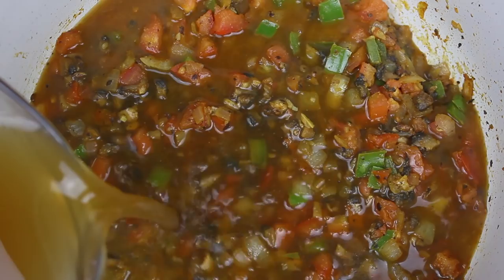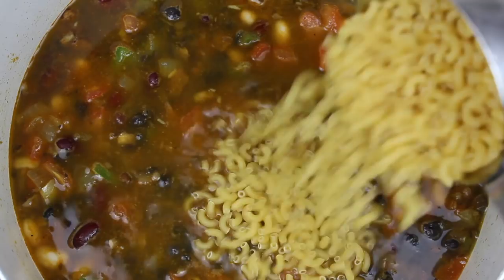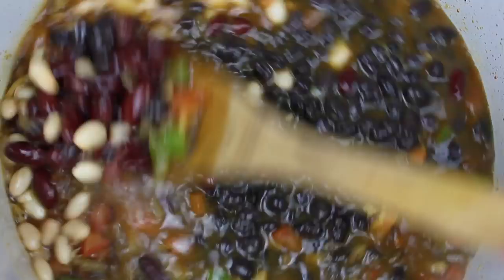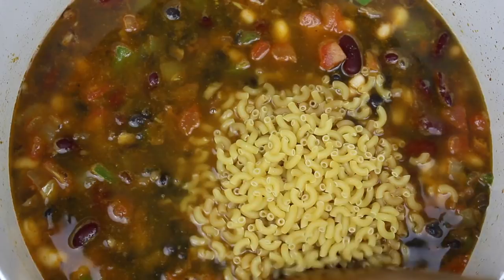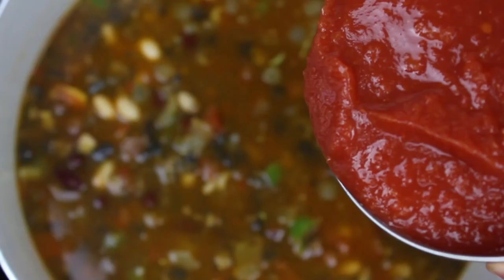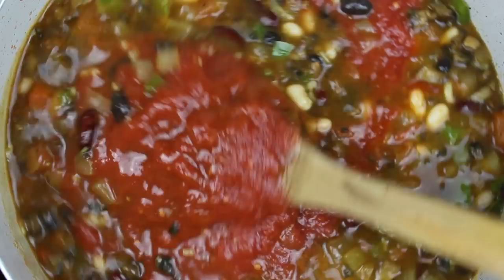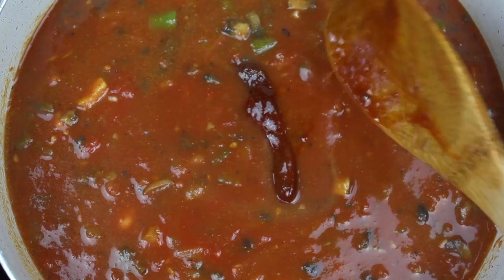Todos eran enlatados menos los frijoles negros — yo ya tenía estos preparados en mi refrigerador. Esto es opcional, pero a mí me encantan los carbohidratos así que le voy a añadir pasta de coditos. Y para darle aún más sabor, también le voy a agregar unas cucharadas de adobo de chipotle y una lata de jitomate aplastados. Y por último un chile chipotle para que hierva a fuego bajo. Vamos a tapar la olla — este chili está listo cuando los coditos se cocinen totalmente.